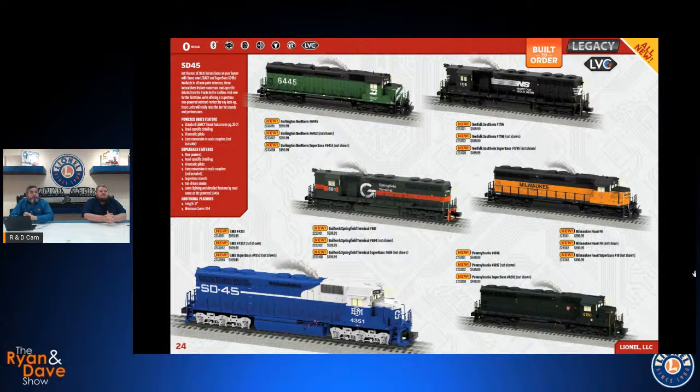Next up are SD45s. These have lots of different detailing options tooled in: different handbrake locations, truck side frames, noses, and roof details. They have kinematic pilots, so they look great on tighter curves with the pilot staying straight while the train goes around the corner. We recommend 054 minimum radius, though they can manage 048 pulling heavier freight cars. Again, two powered road numbers and a third Super Bass road number. Both the SD70 Mac and SD45 will have a mechanical bell and five different horn options.